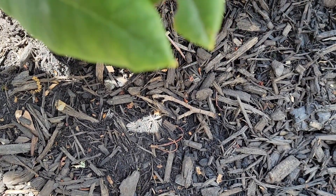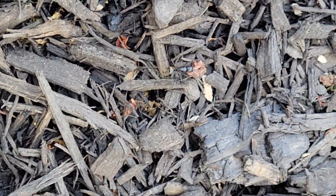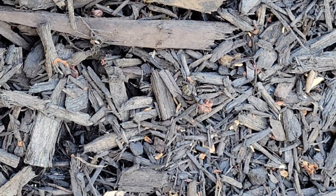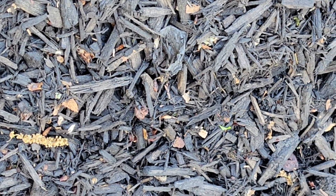As we were treating this property, we found some carpenter ants in the mulch bed. Carpenter ants are wood destroying insects, so named because they excavate wood in order to build their nests. They're large ants, ranging in size from about a quarter inch to a half inch in length.